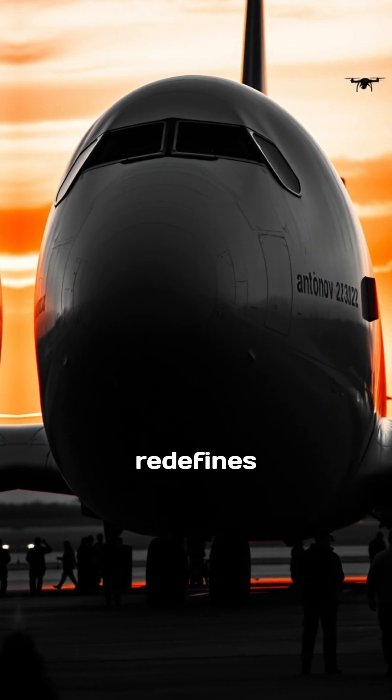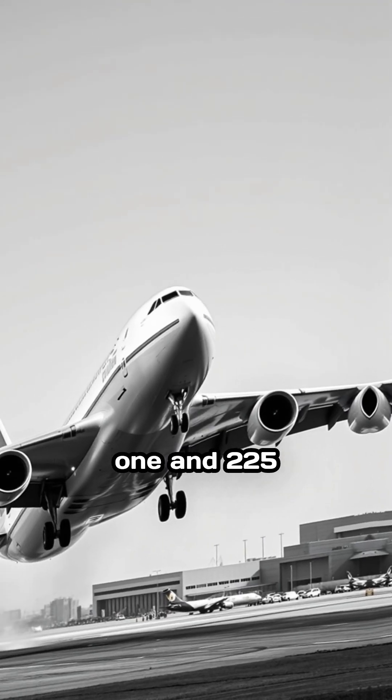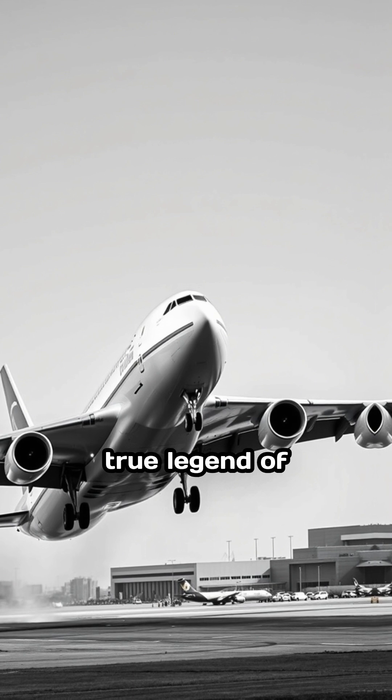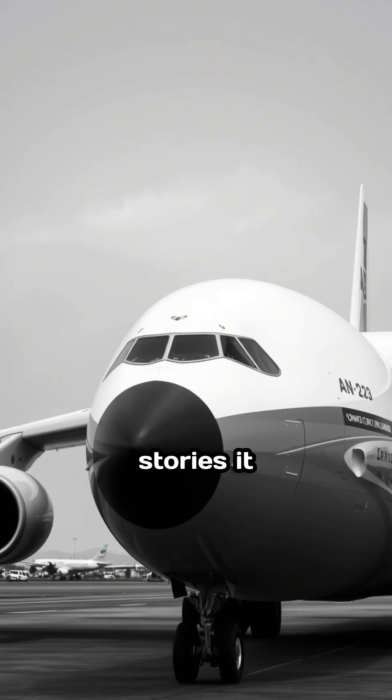It's a flying warehouse that redefines logistics. Unfortunately, there's only one An-225 ever built, making it a true legend of the skies. The next time you see a plane overhead, imagine the incredible stories it could hold.